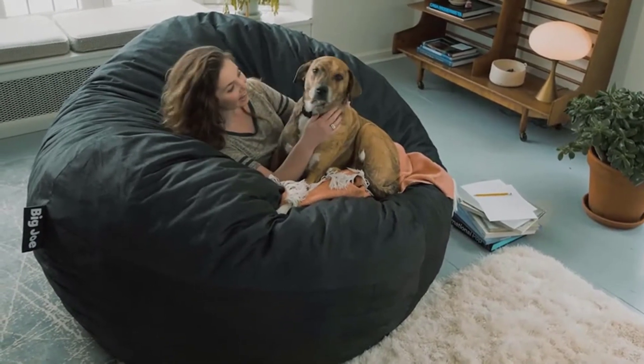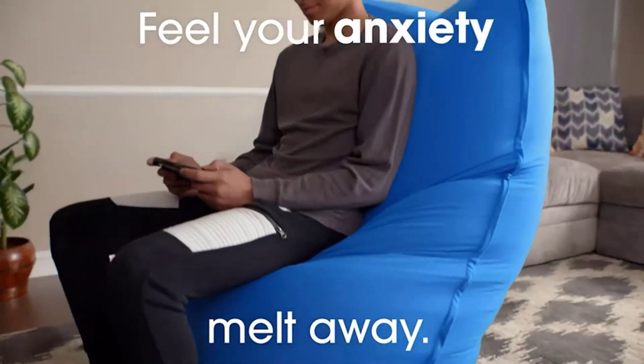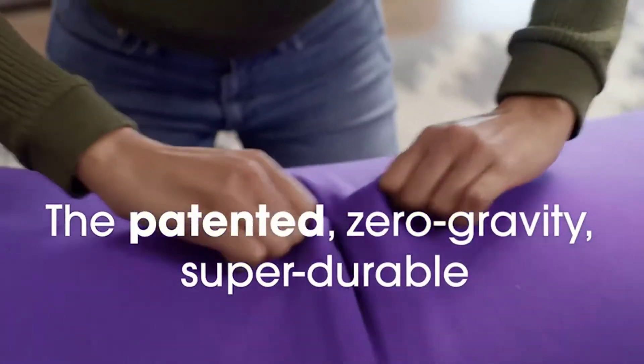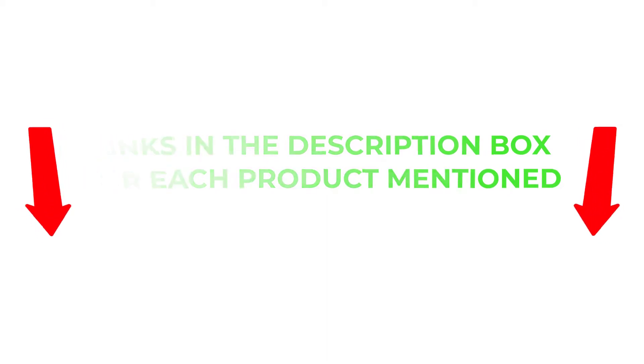To help you make an informed decision, I did extensive research, read tons of reviews, and compiled a list of the best large beanbag chairs from reputable brands. After much research, I found these products very helpful for people like you. If you want to know about the price and other information, be sure to check my description. So without any further delay, let's jump into the video.